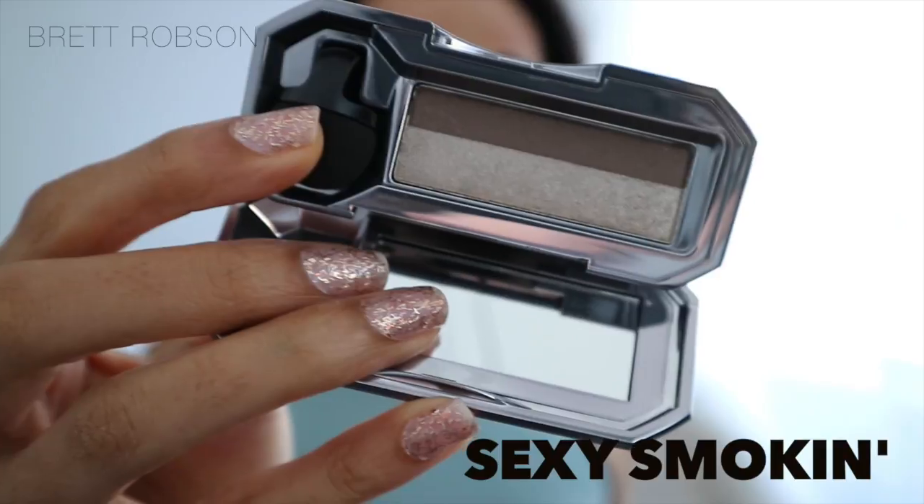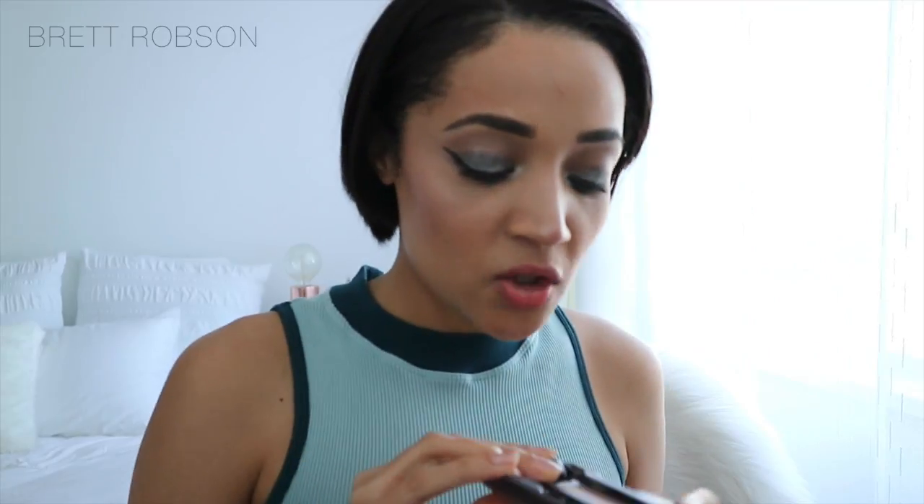I'm going to put swatches of all of these on my blog, so be sure to check that out. Next up is Sexy Smoking — it's actually just a chocolate brown with a taupey shimmer colour as well. Kinky Khaki is very cute because you don't often see a khaki shade. It comes with a beautiful stony shimmer colour — the brown shade — and then obviously the khaki shade as well. And this is Brazen Bronze — a beautiful dark brown colour with a beautiful champagne shimmer.